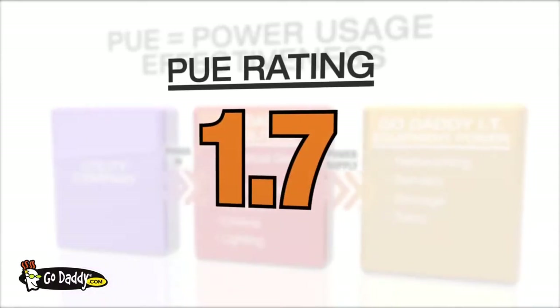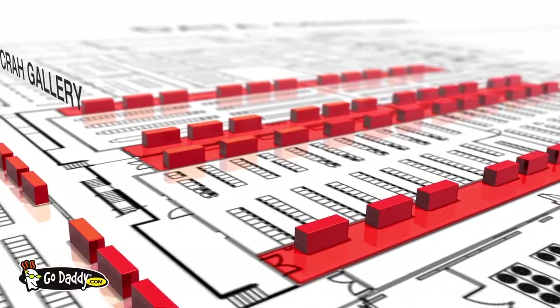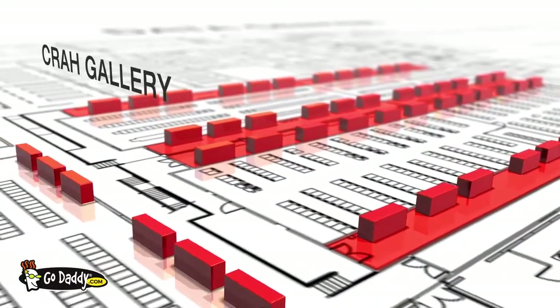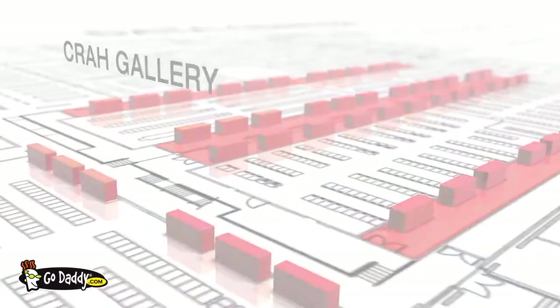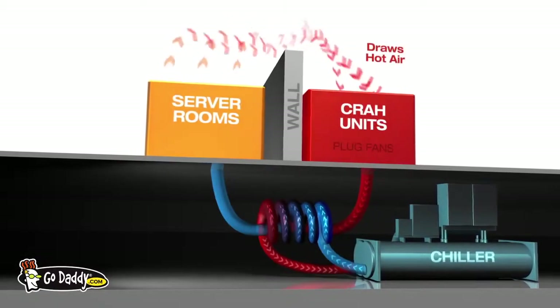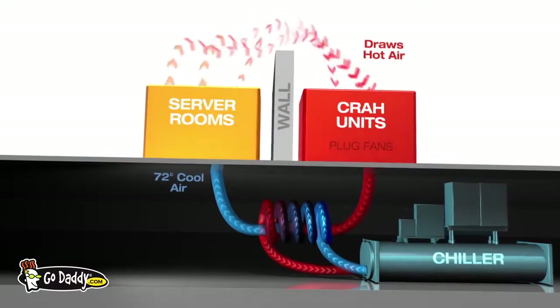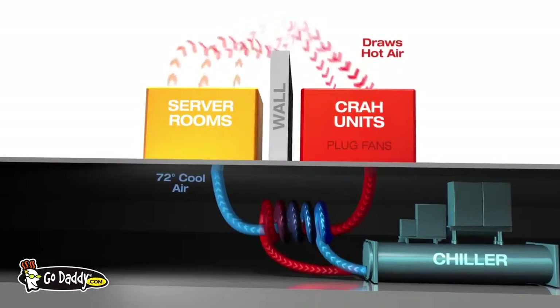We're currently at a PUE of 1.7, and we've got projects planned to try to get that well below 1.6. Another example of GoDaddy's eco-friendly building design is the installation of CRAW AC units with plug fan technology. So in this CRAW hallway, we are taking all the heat coming out of the server racks and removing it by using the 55-degree water supply from the central plant, then discharging 72-degree air back to the racks.